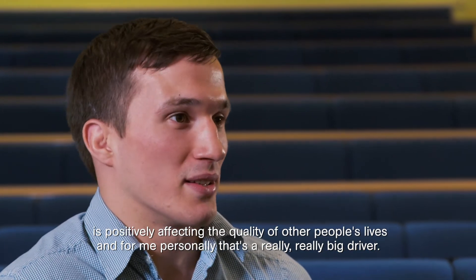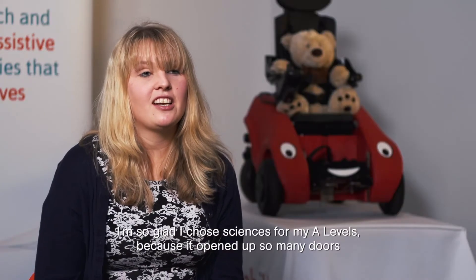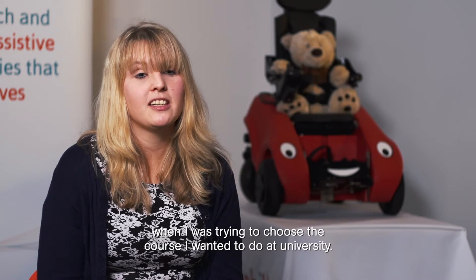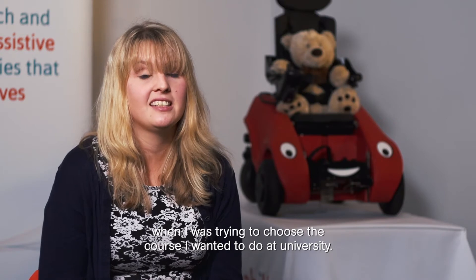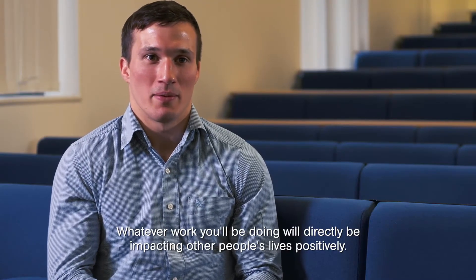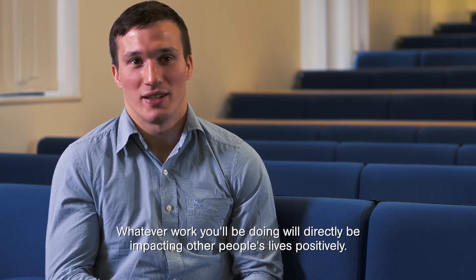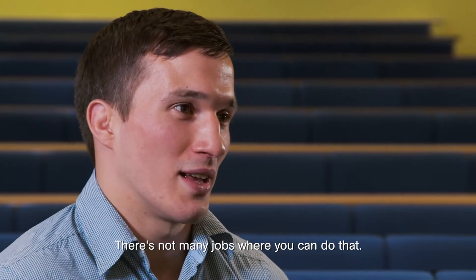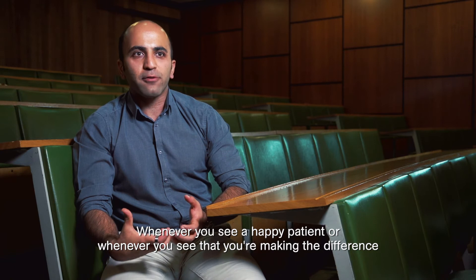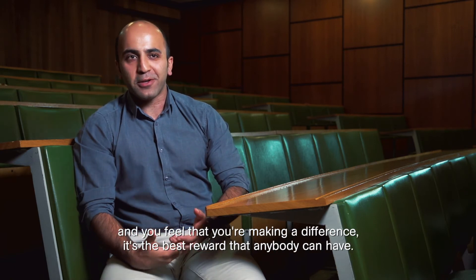I'm so glad I chose sciences for my A-levels because it opened up so many doors when I was trying to choose my university course. Whatever work you'll be doing will directly and positively impact other people's lives — there aren't many jobs where you can do that. Whenever you see a happy patient or feel that you're making a difference, it's the best reward that anybody can have.